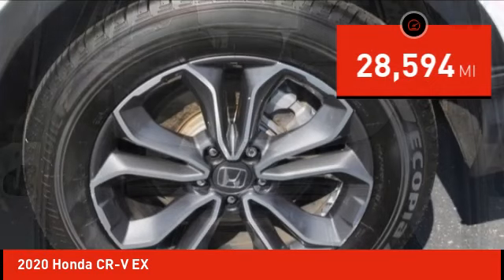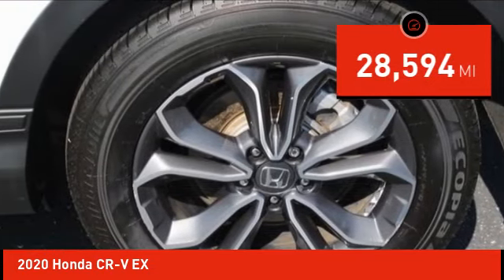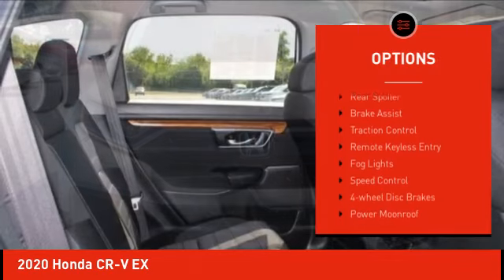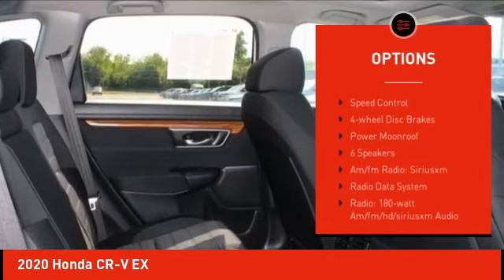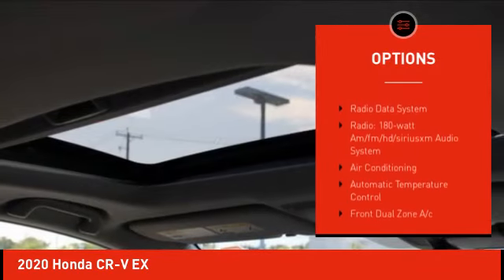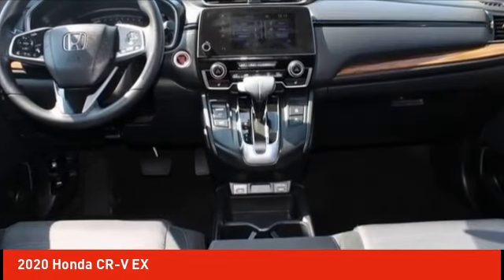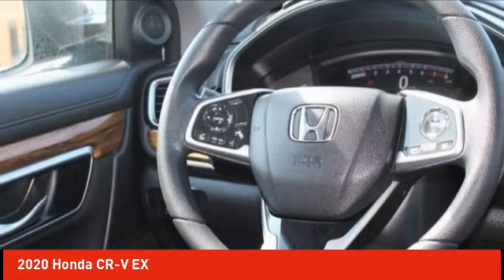This vehicle has less than 30,000 miles. Here are some of this vehicle's great options: electronic stability control, alloy wheels, rear spoiler, brake assist, traction control, remote keyless entry, fog lights, speed control, four-wheel disc brakes, and power moonroof.